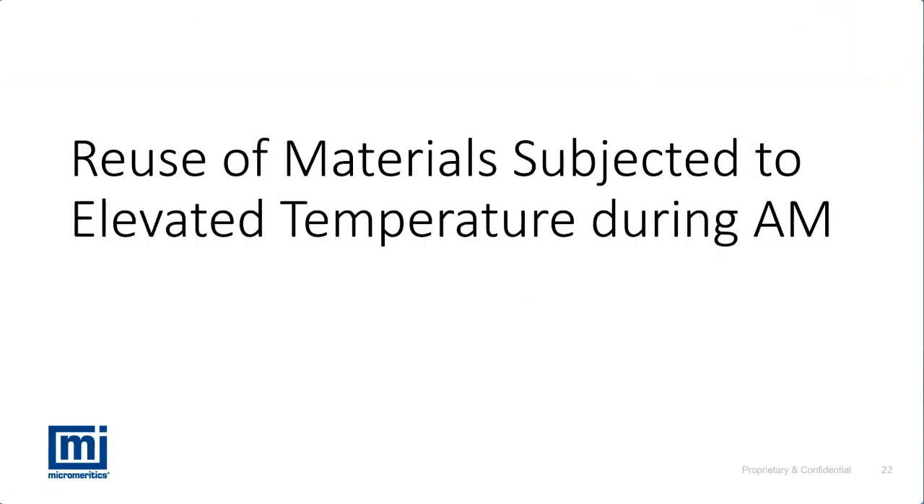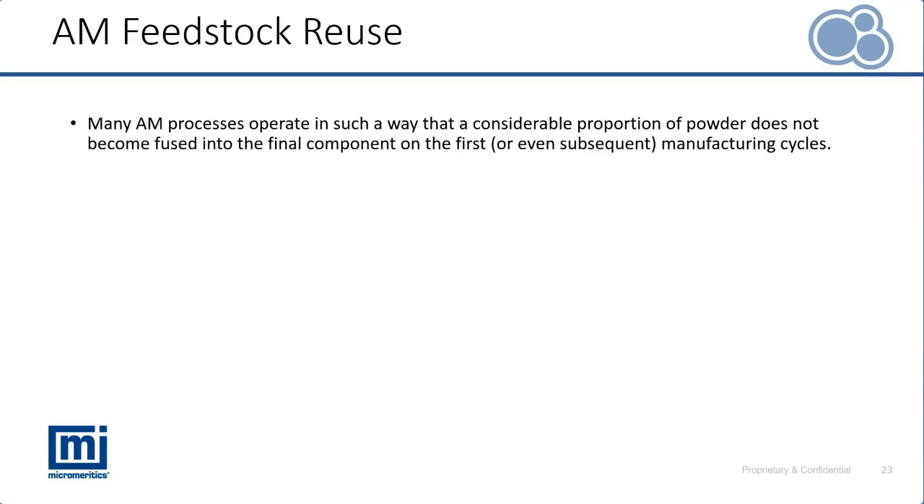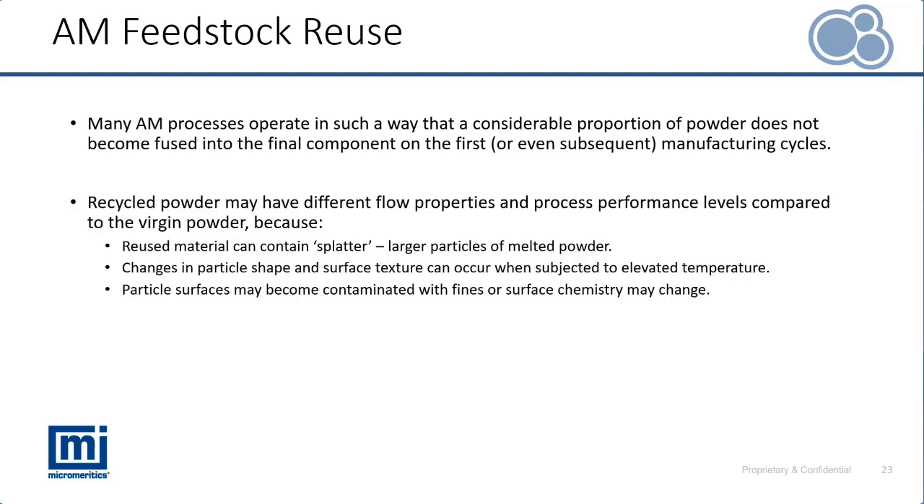Our next case study focuses on the reuse of powdered feedstocks used in additive manufacturing. For many AM processes it's necessary for material to be recycled — powder that doesn't make up part of the final part needs to be recycled for the process to be economically viable. However, that recycled material may have very different flow properties to the virgin powder, due to factors like splatter — larger particles of melted powder — changes in particle shape, removal of satellites on metallic powder particles, or changes in surface properties.